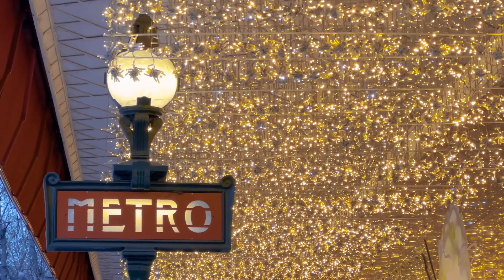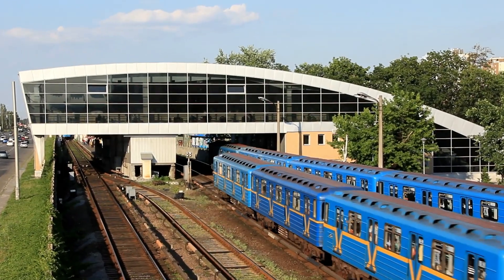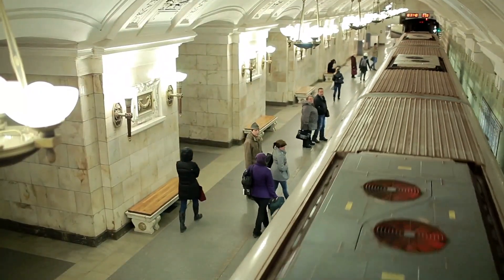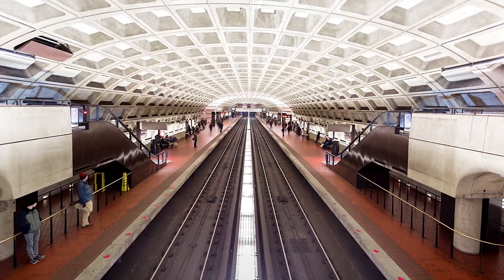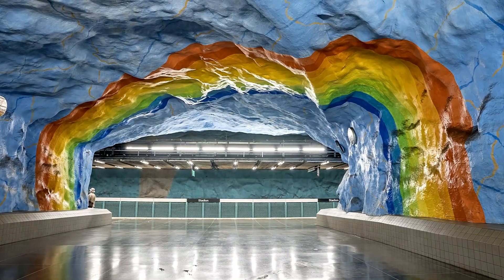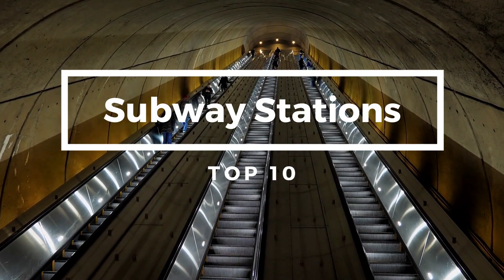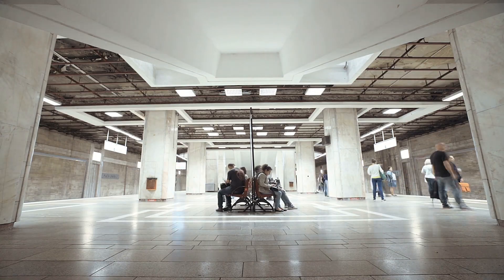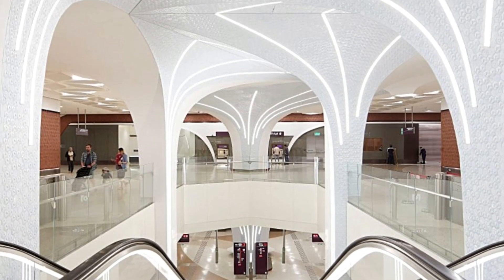Subways are the pulsating veins that keep a city's heart beating. But while some subway stations serve a purely practical purpose, others take it a step further, charming us with their aesthetics. More than mere transportation hubs, these places stand as architectural marvels and masterpieces of art. Today, we're embarking on a journey to explore the top 10 most beautiful subway stations around the world. So grab your MetroCard and let's dive right in.